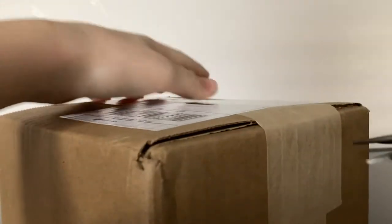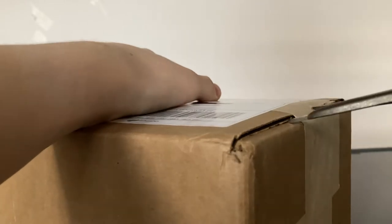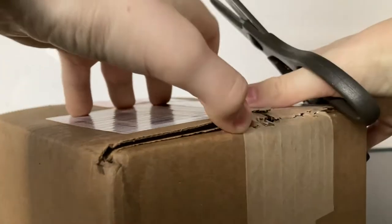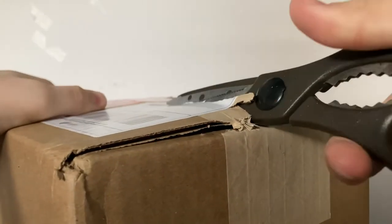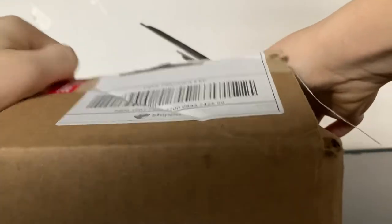I did get this model from Panda Fox Toys. Like I said in my last unboxing, I'm pretty sure I'm just going to get models from Panda Fox Toys from now on, mostly because of the free shipping that they offer to all 50 states of the United States. But yeah, let's just open the box to find the model.